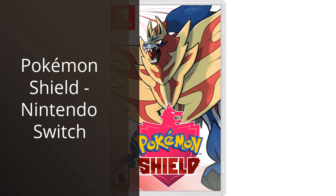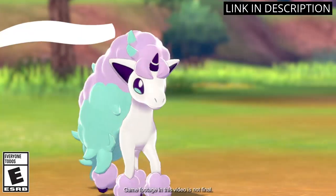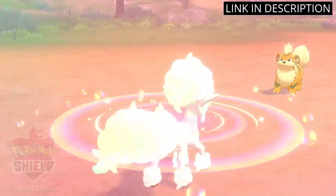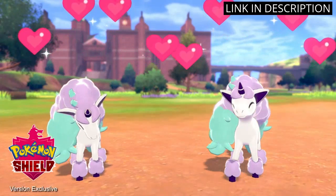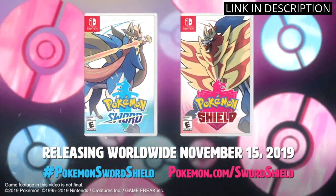I recently picked up Pokemon Shield for my Nintendo Switch and I couldn't be happier with my purchase. The game has amazing graphics and the new Galar region is beautiful to explore. The new Pokemon designs are exciting and the added features like the Wild Area and Dynamax battles keep the gameplay fresh and interesting. The story is engaging and I found myself attached to the characters. The online functionality allows for trading and battling with players around the world. Overall, Pokemon Shield is a great addition to the Switch library and a must-have for any Pokemon fan.